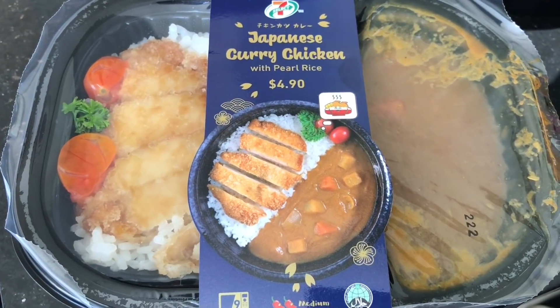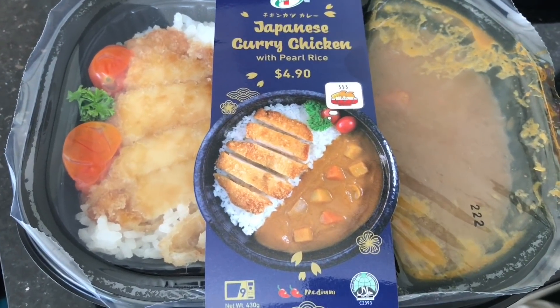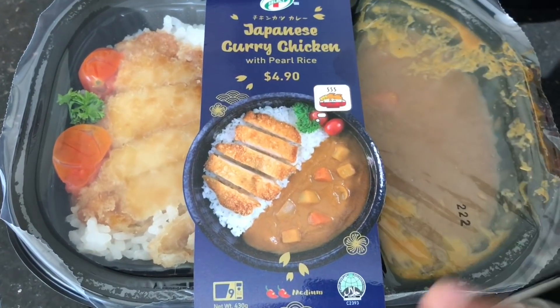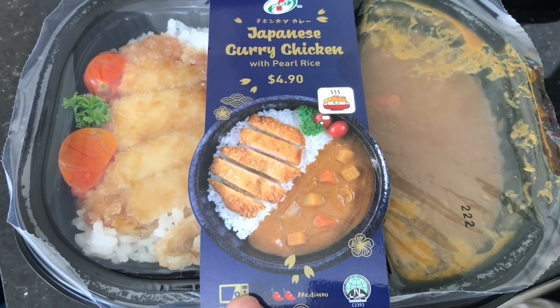Let's take a look at this Japanese curry chicken with pearl rice. This was from 7-Eleven in Singapore and costs around 4.90 Singapore dollars, or around 250 rupees. It's also ready to eat — all you need to do is warm it up in the microwave at the store.